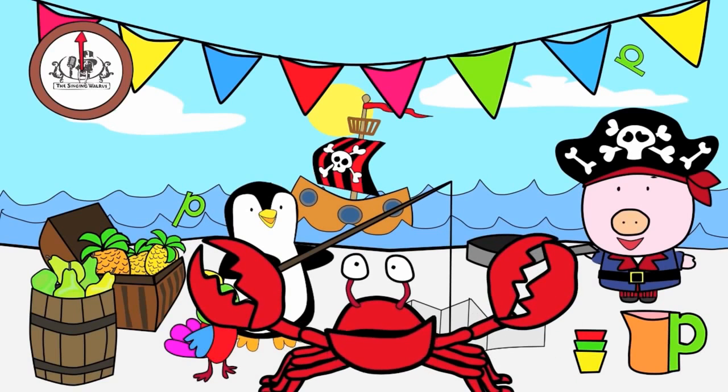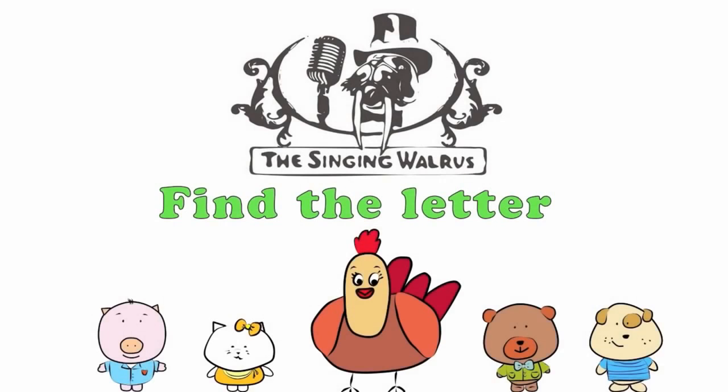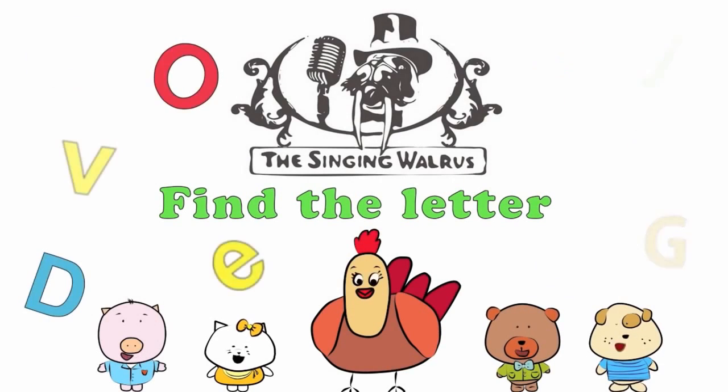Fantastic! Next time, we'll find the letter Q. The Singing Walrus: Find the letter Q.